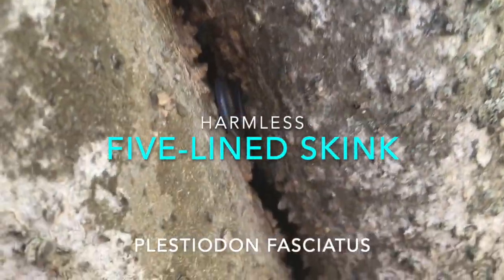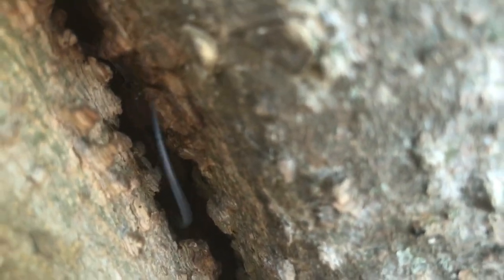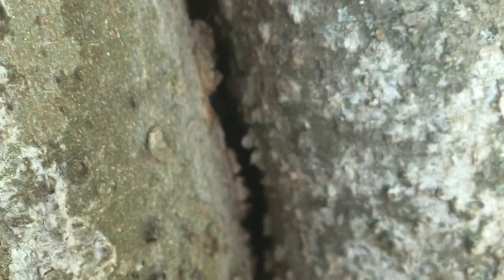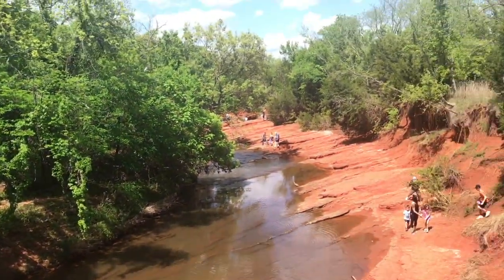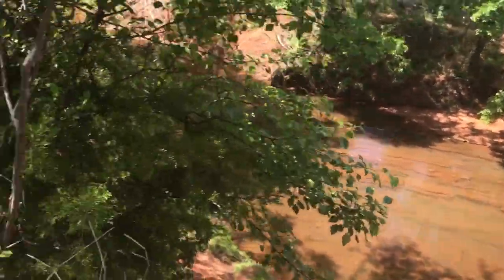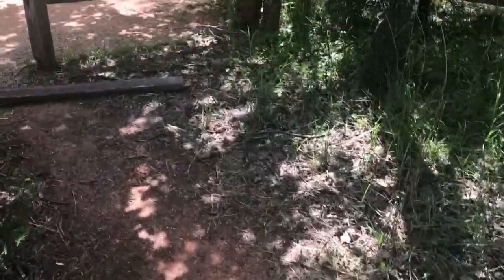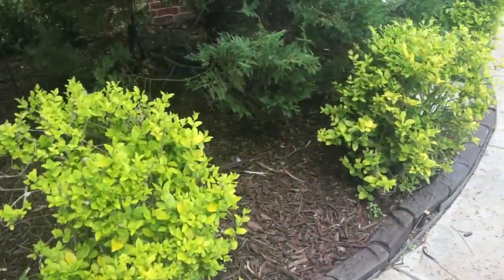That's a juvenile five-line skink — a pretty one too, but there he goes. He snuck into the crack of a tree. Martin Park failed me — too many people, and it's hard to social distance. I really gotta try to stay away from people. It looks like it might be a doe and its fawn. Well, I just got home from Martin Park where I found absolutely nothing.